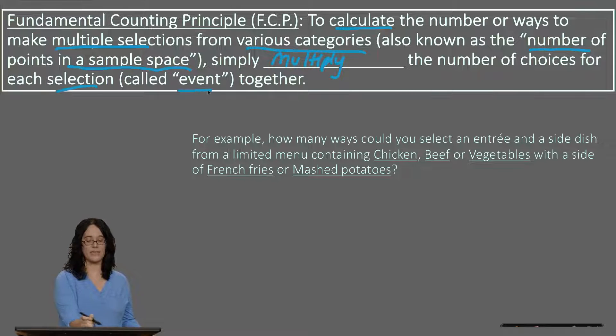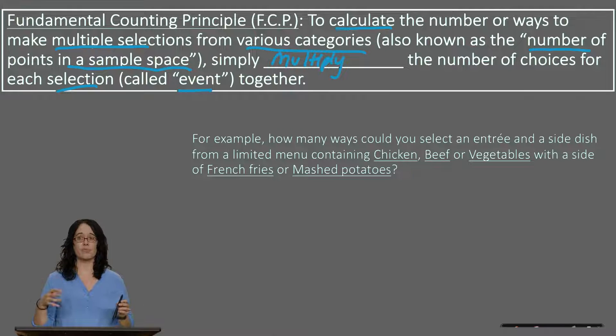Each selection here is called an event. For example, it could be a situation where you're picking an outfit from your wardrobe: you need to pick one top, one bottom, maybe one accessory, and maybe some shoes. You'd ask how many different tops, bottoms, shoes, or purses you have, then multiply the number of possibilities for each selection together to get the total number of possible outcomes in your sample space.